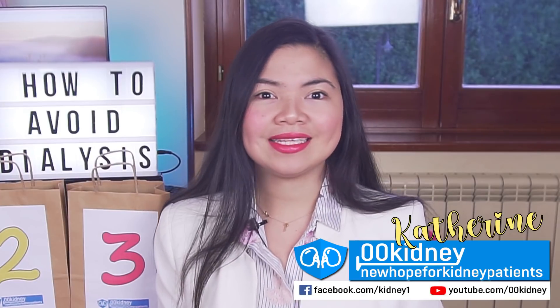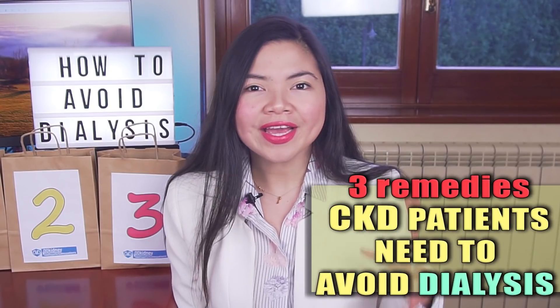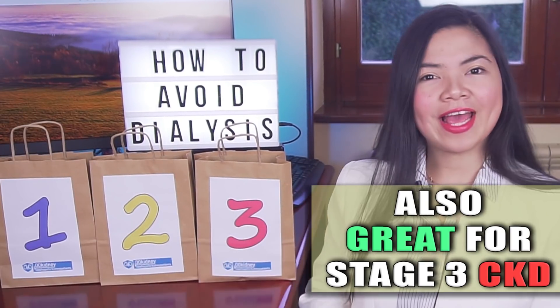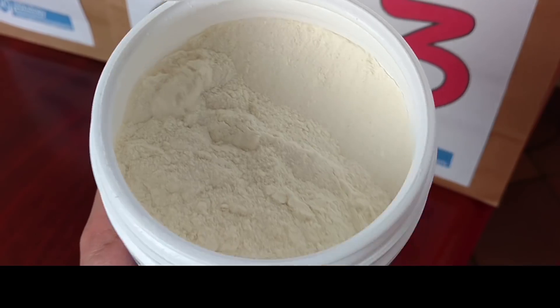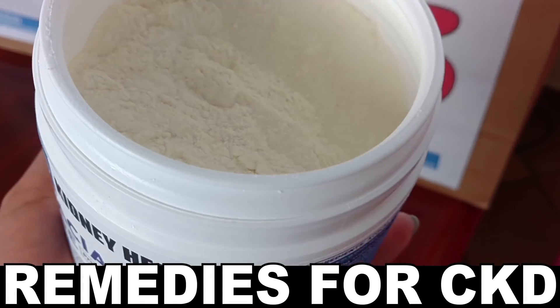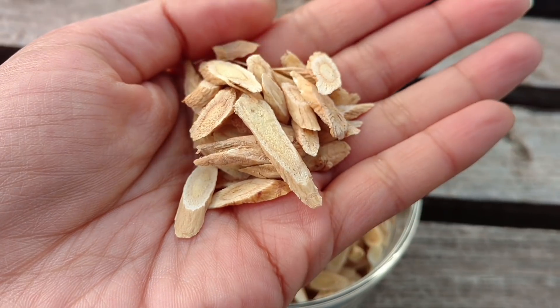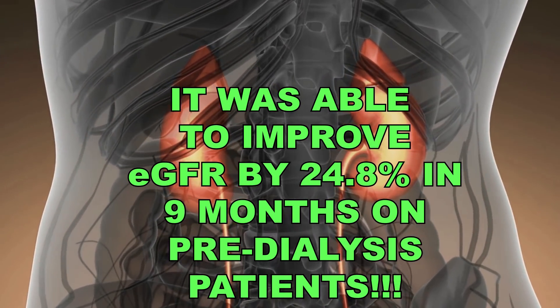There are 3 remedies — only 3 — that a kidney disease patient in stage 4 or 5 pre-dialysis needs if they want to avoid dialysis for years. I've arranged them in a top 3, so today we will see the most powerful, most proven and most effective remedies for kidney disease you can find. Our number 1 in particular was tested on stage 5 pre-dialysis patients and was able to improve their GFR by 24.8% in 9 months. So it didn't just help patients to avoid dialysis — it actually improved their kidney function.